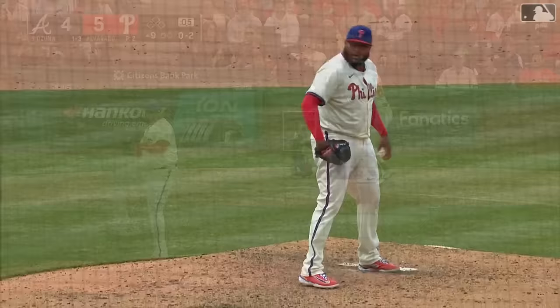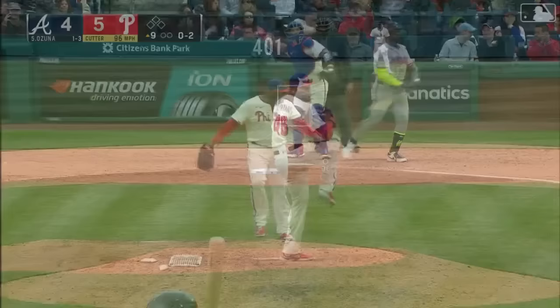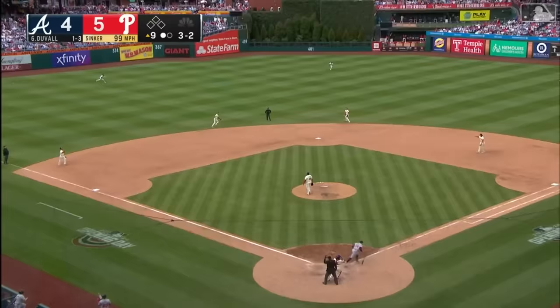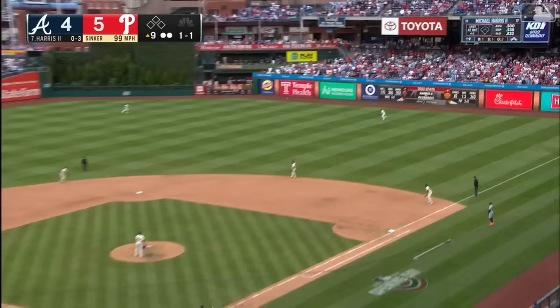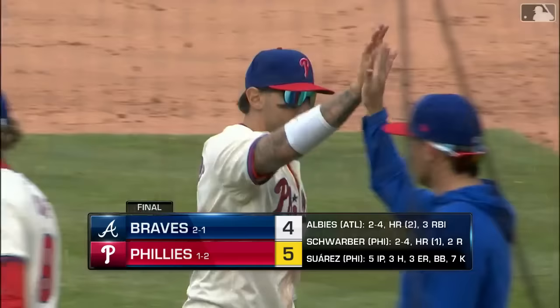Phillies lead five to four — three outs away from their first win of the 2024 season. A swing and miss on a filthy cutter down in the dirt. Adam Duvall pops up and Bryson Stott makes the catch right on the edge of the outfield grass — two down. A line drive out to right field, Castellanos reaches up and makes the catch — the ball game is over! Win number one is in the books for the Philadelphia Phillies!